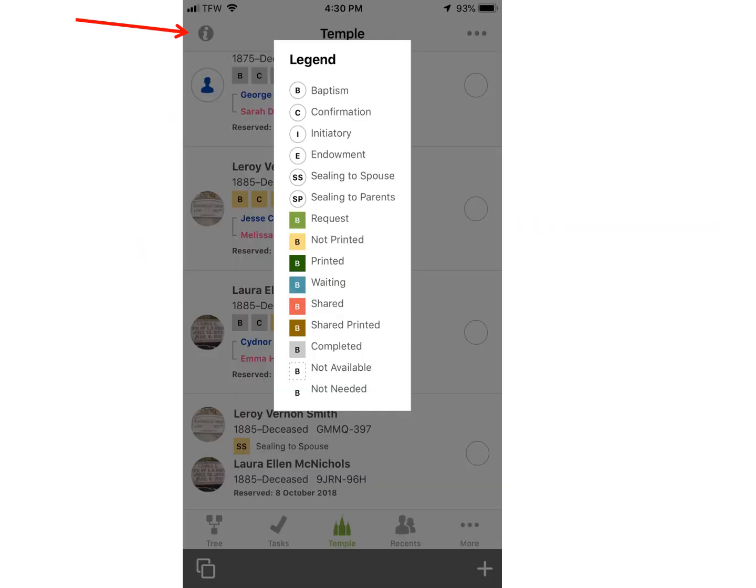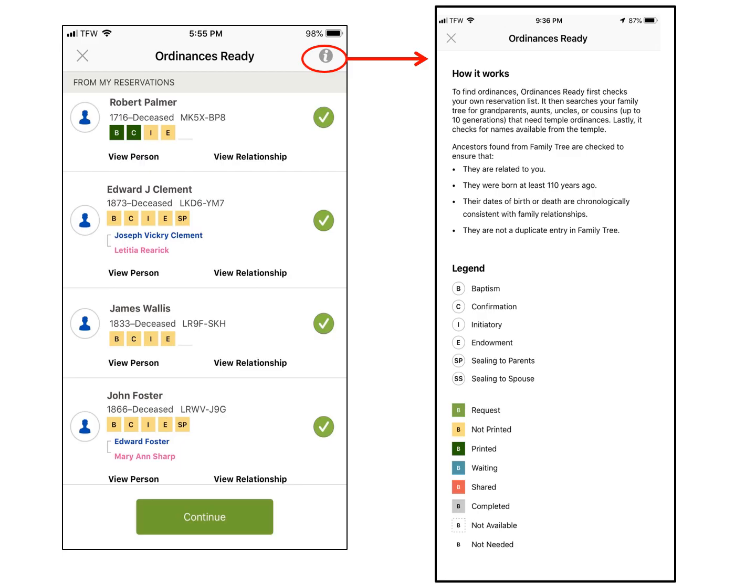When you are in this view, tap on the gray eye at the very top left and you can find the legend that shows you what the colors or initials mean. When in this view, the gray circle with an eye is on the top right side and you can tap on it to get this screen. It tells you how the program works.